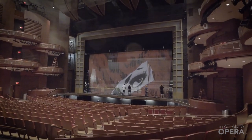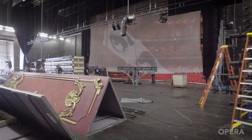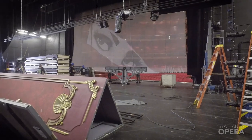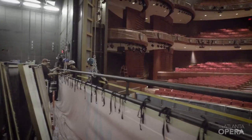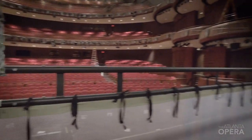We're at the Cobb Energy Performing Arts Center in the Williams Theatre loading La Traviata in. It's a co-production between Washington National Opera, Glimmerglass Festival, the Atlanta Opera, Indiana University, and Seattle Opera.